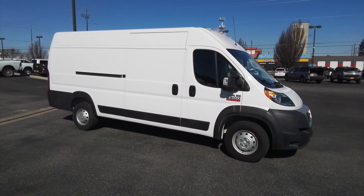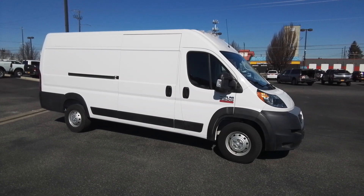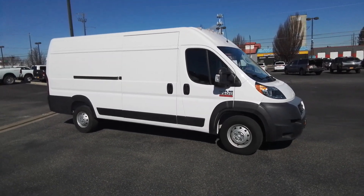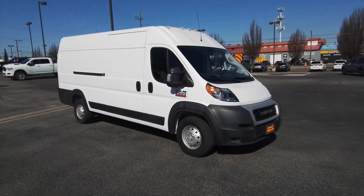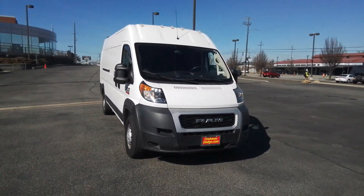You just found the 2021 Ram Promaster 3500. This vehicle is an outstanding buy with fewer than 35,000 miles on the odometer. Keep your business running smoothly with this highly capable Promaster 3500.